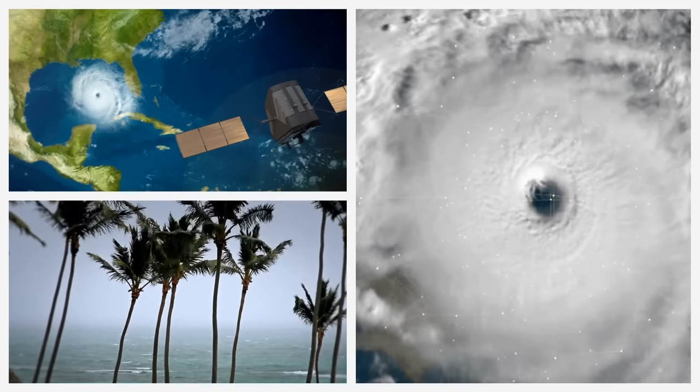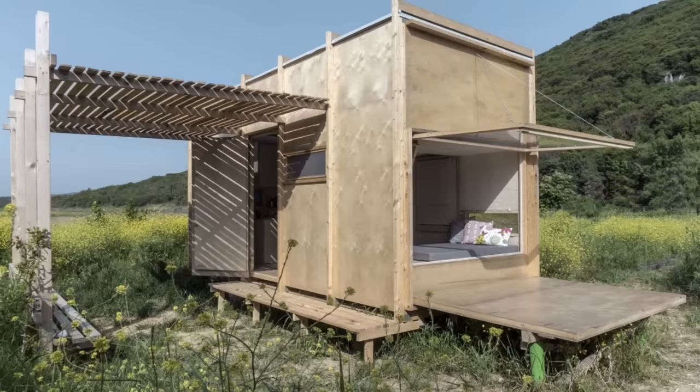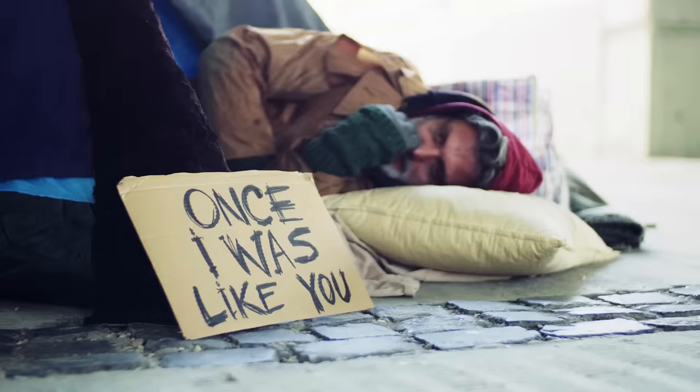Whether from a flood, earthquake, tornado, hurricane, or some other disaster, survivors and the homeless need a safe temporary shelter to ease their recovery as help is administered. These 15 innovative solutions could provide a fast and easy way to help keep those suffering alive and safe.